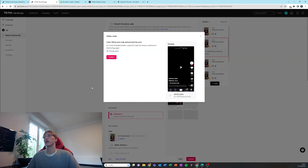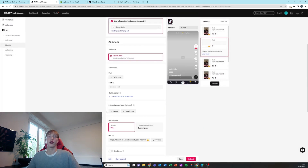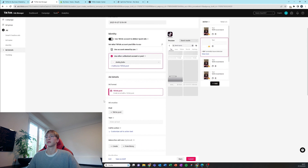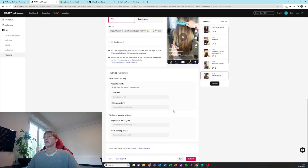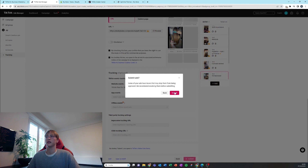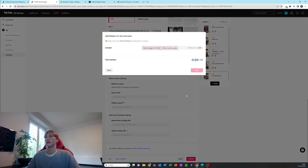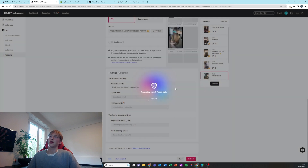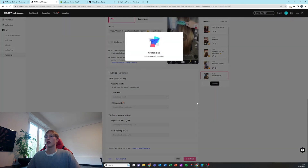Edit all the duplicated ads and add in the different organic posts. When that's all done, press submit and we're all set. We just have to add our payment methods, top up our account, and we're ready to go.